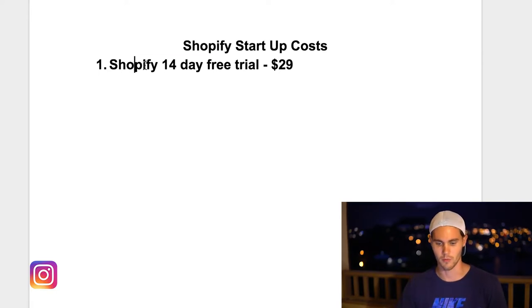I would rather start getting my Shopify store profitable before I have to deal with the $29 monthly fee, so I'm not cramming if I don't have it. Just do it before.